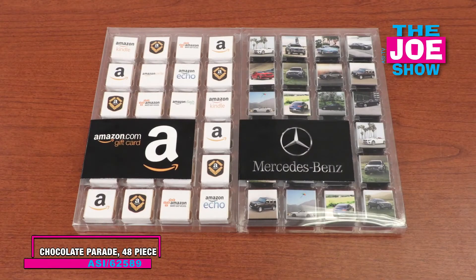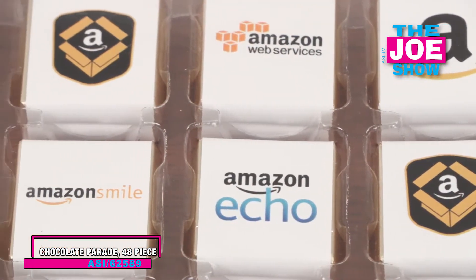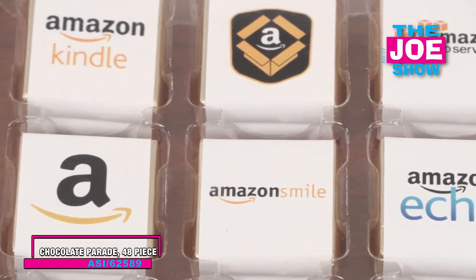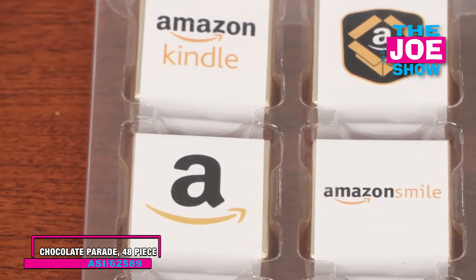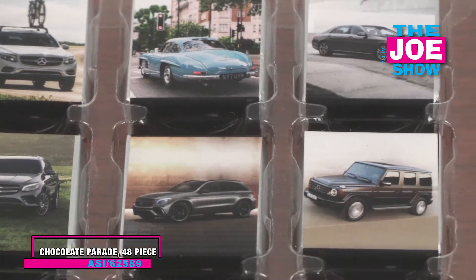I'm going to show you a box here. We've got beautiful chocolates inside. I love the packaging on this. Each one of those squares inside could have a different logo on it. This is awesome for car resellers — whether you're selling used cars or brand new cars, so car dealerships. Again, a great spot there for your logo.